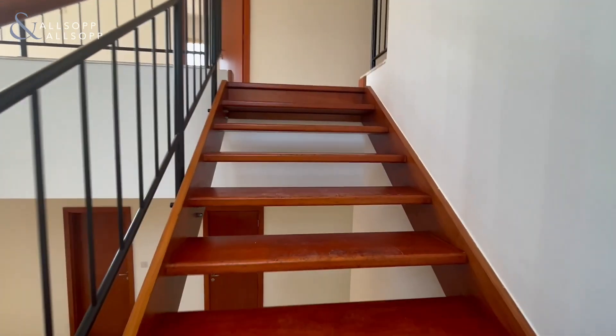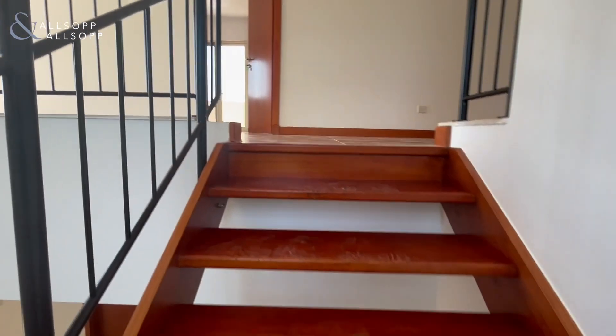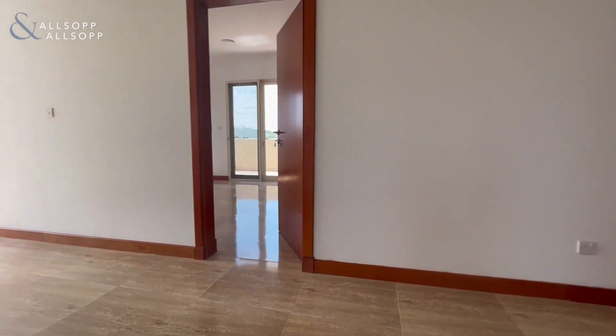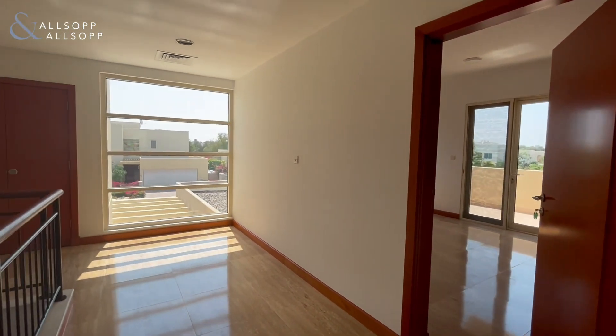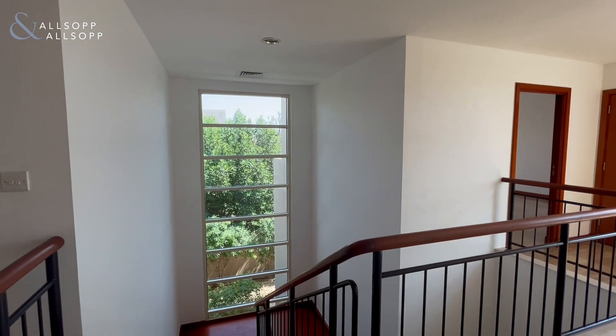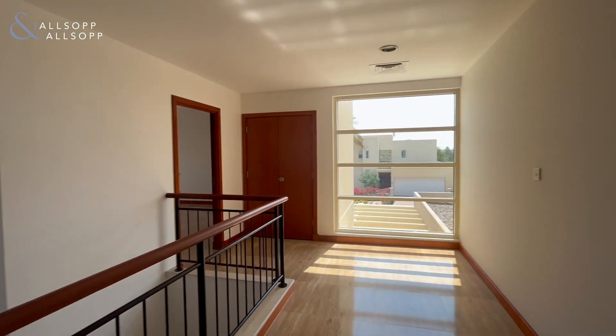It's a really bright property with lots of wide windows, which just makes the property so much more airy and bright. It's really beautiful.